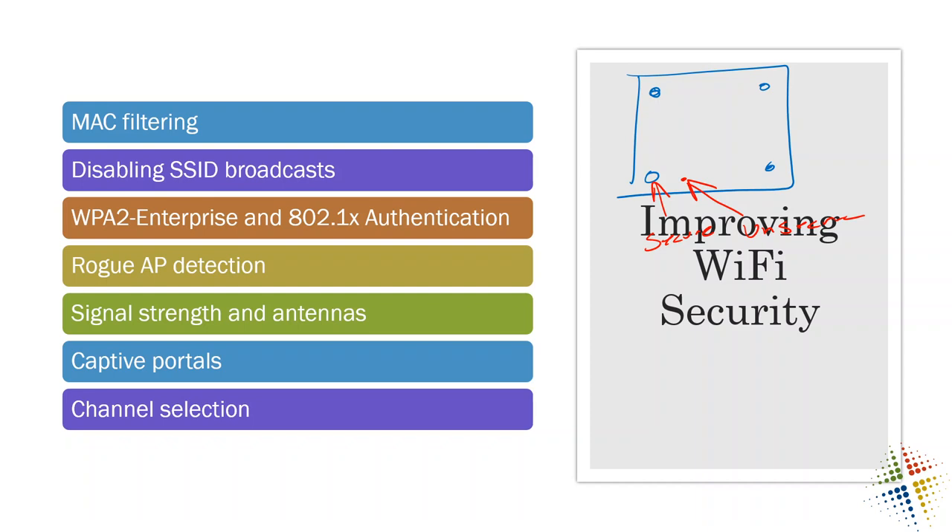There are a couple of ways to do rogue AP detection. Your access points may be intelligent enough to tell you where all devices are in your environment. If not, you can get a device or a directional antenna for a laptop to help identify where access points are, or use a cell phone with the right software. It's kind of like the kids' game of 'hot, hot, hot, getting cold, cold, cold' — it actually gets you to the correct area.